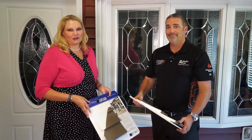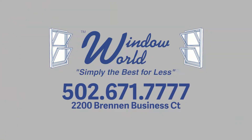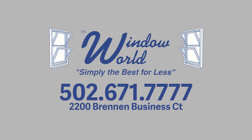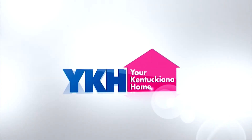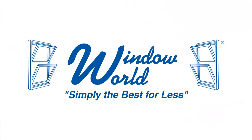Thank you so much for teaching us about siding today — we really appreciate it. We'll be back with more Your Kentucky in a Home in just a moment. Thanks for tuning in, and join us next week for another episode of Your Kentucky in a Home, brought to you by Window World.